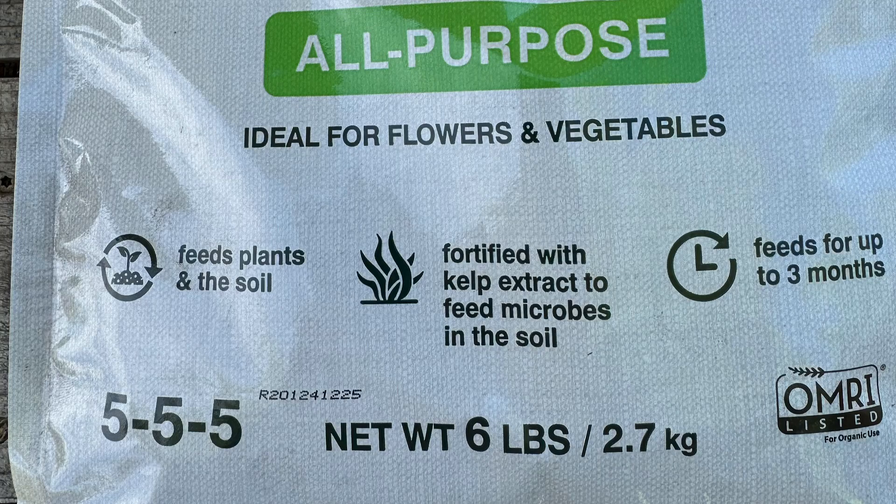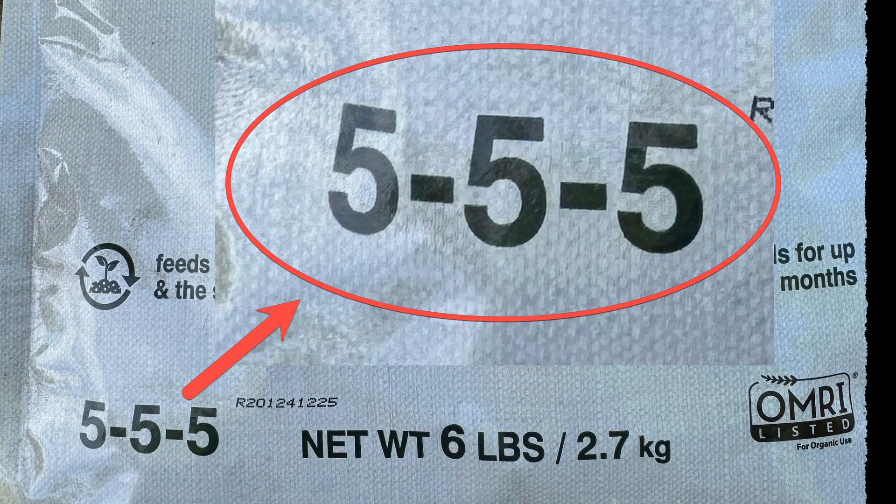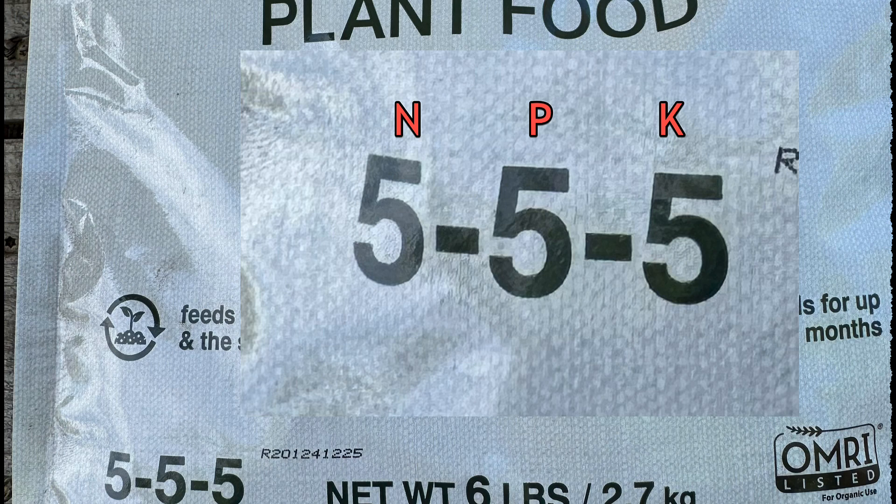This is Master Gardener Steve from the Celtic Farm. I'm out here in the garden shed and I've got this bag of fertilizer. You've probably got several sitting in your shed too. Ever looked at one of these and thought, what the heck are these three numbers that represent NPK? Let's go ahead and break it down together.